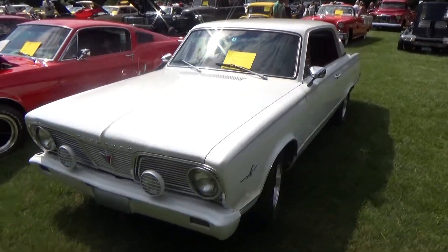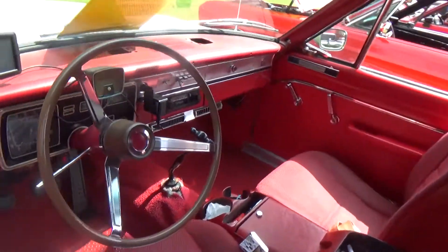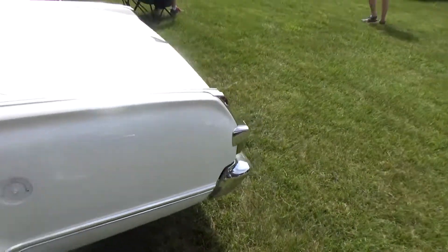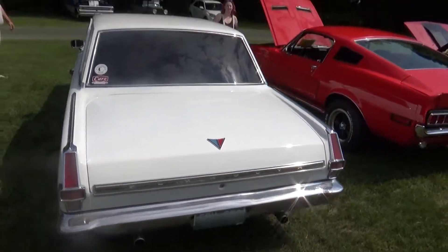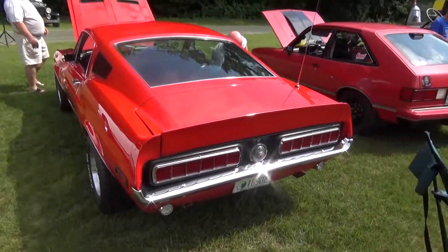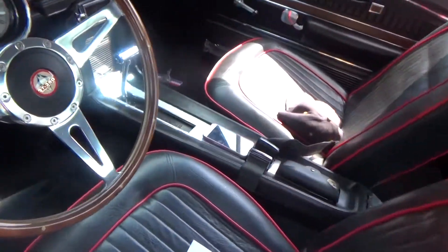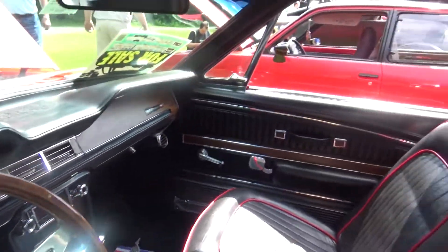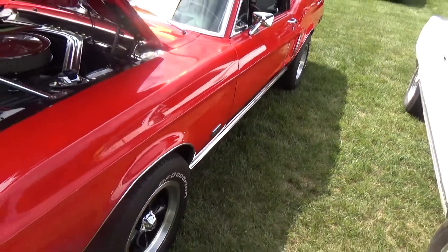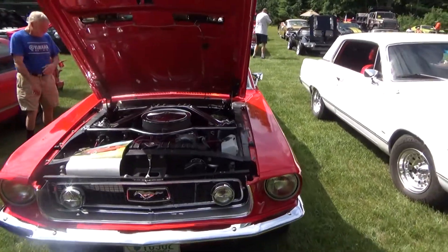Next is a '66 Plymouth Valiant with the Signet submodel — very nice, clean car. And this is a '68 Mustang, and I apologize to the owner if it's a true one, but I think this is a clone. We've got a 350 steering wheel and the side says GT500, so I'm not sure which one, if either, it is. It is an absolutely gorgeous car regardless — clone or not.